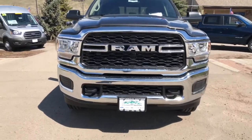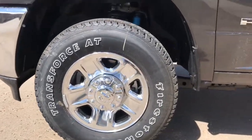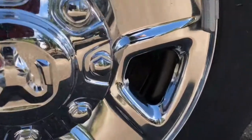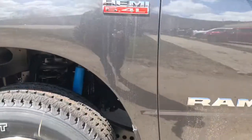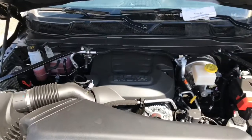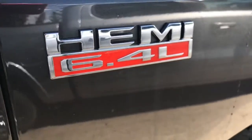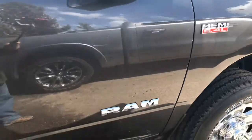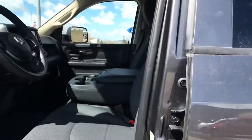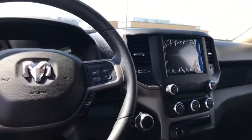2020 Ram 2500 crew cab four-wheel drive has a chrome appearance package and a 6.4 liter V8. It has trailer tow mirrors. This is the tradesman model — a great work truck — with the upgraded 8.4 inch Apple CarPlay radio. Plug your phone in, hook it right up, and operate everything right off your phone.